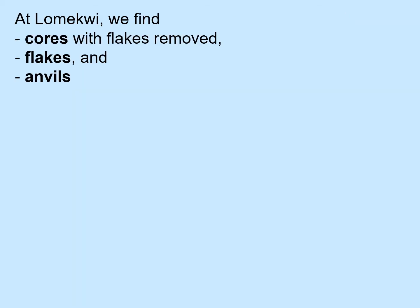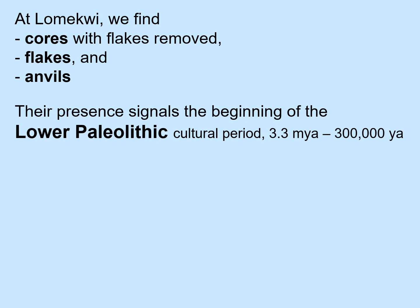So at Lomekwi, we find cores which have had flakes removed. These cores were used as tools, say for digging. Flakes were also used as tools. And the anvils against which these rocks were hit to knock off the flakes. Their presence signals the beginning of the Lower Paleolithic cultural period, lasting from 3.3 million years ago to 300,000 years ago.